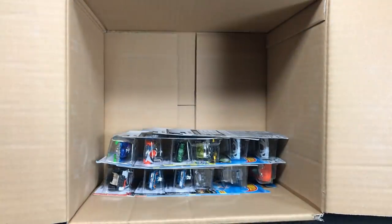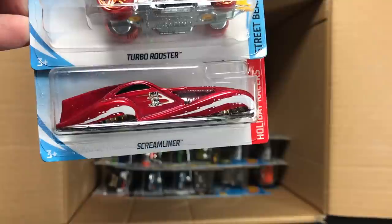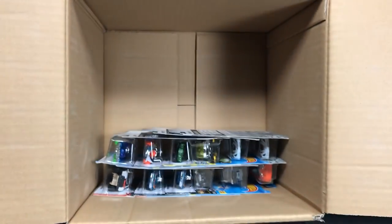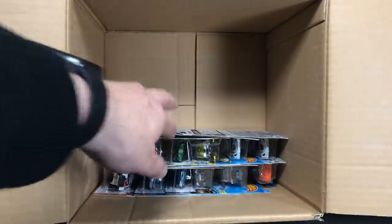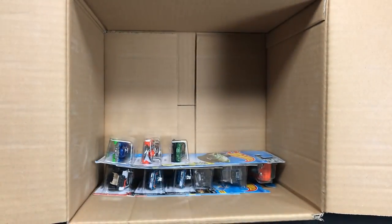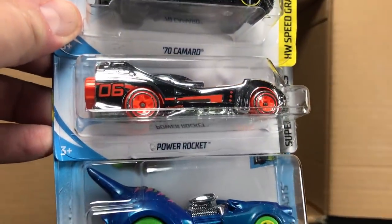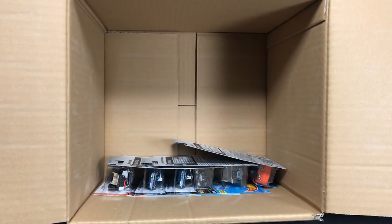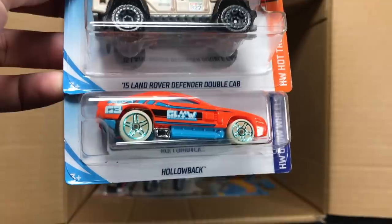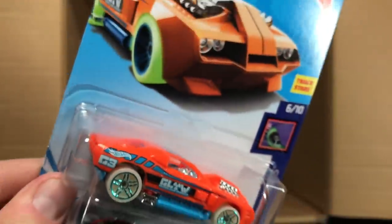That's funny — I have not seen that happen where the models are put in backwards before. Chrysler 300, Turbo Rooster, and the Scream Liner. That's a holiday model, right? That looks nice — kind of that candy red. Another Rig Heat and two of the Corvette C7Rs. One of my favorite Camaros, the '70, then the Power Rocket and the Perfect Speed.